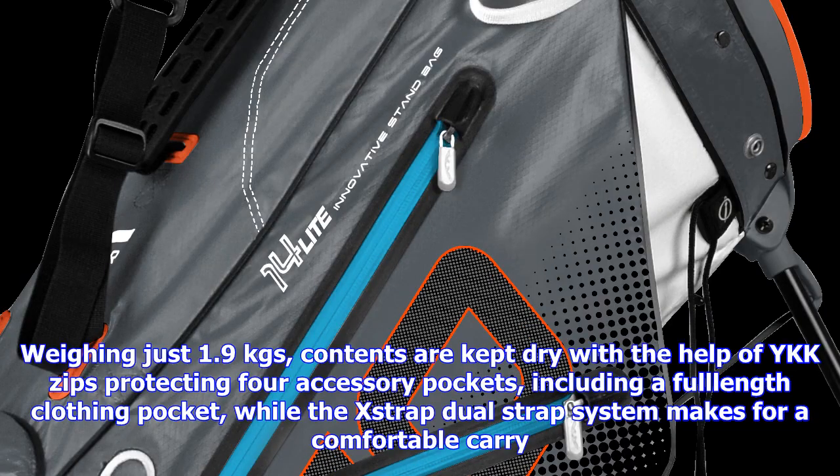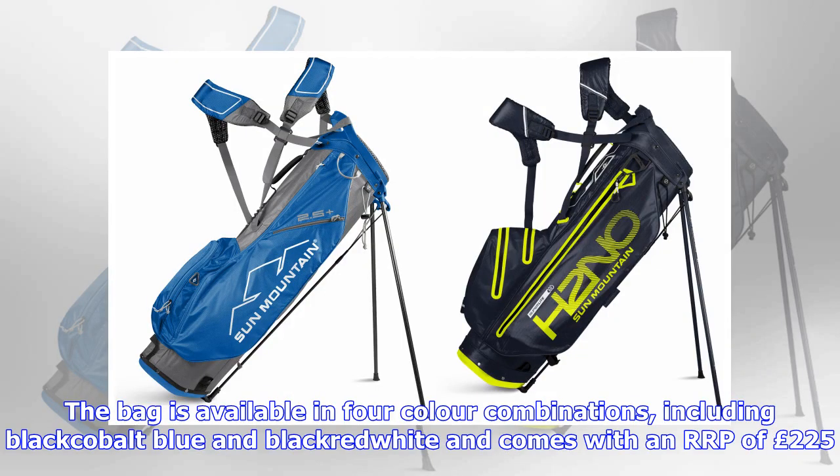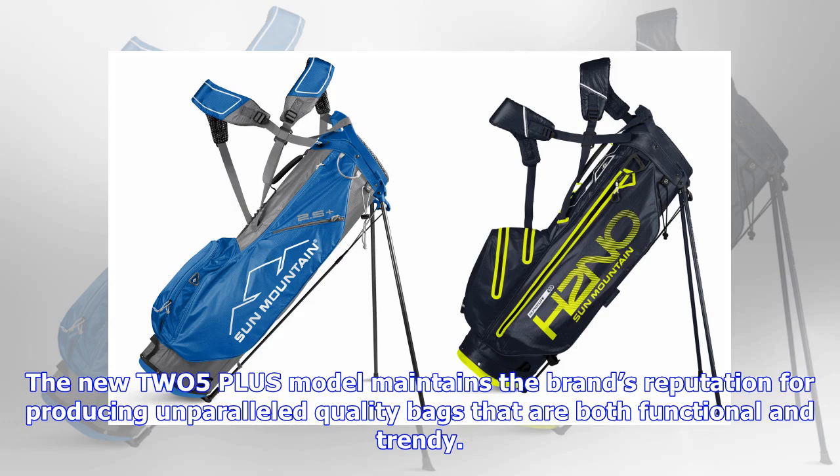The new H2NO Superlite model is the perfect choice for golfers looking for a lightweight waterproof bag. Weighing just 1.9 kgs, contents are kept dry with the help of YKK zips protecting four accessory pockets, including a full-length clothing pocket, while the X-Strap dual strap system makes for a comfortable carry. An effective rain hood ensures 100% waterproof protection from the elements. The bag is available in four color combinations, including black cobalt, blue and black, red-white, and comes with an RRP of £225.